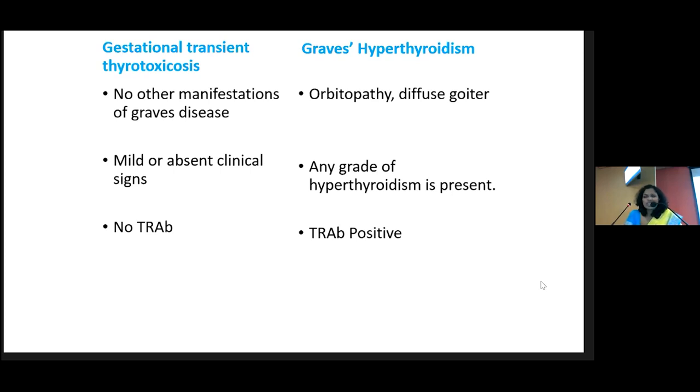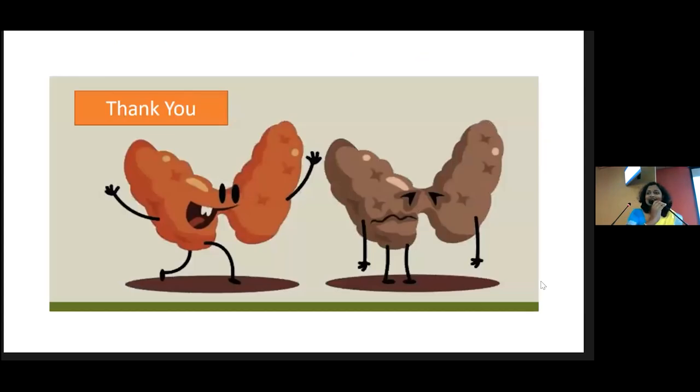Gestational transient thyrotoxicosis does not need any antithyroid drugs because it is the effect of HCG. If the patient is having palpitations and other sympathetic overactivity, you can give a short course of beta blockers — carvedilol or propranolol — and then monitor thyroid function tests. Thank you very much for listening and welcome. Any questions?